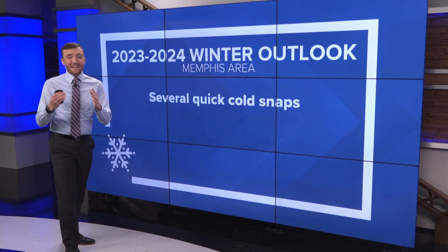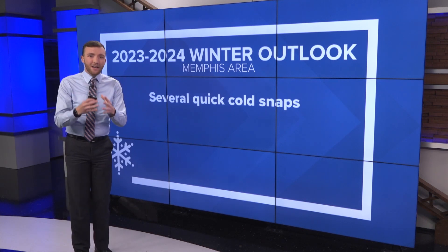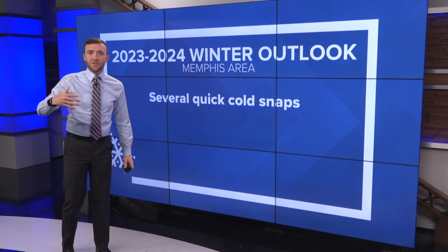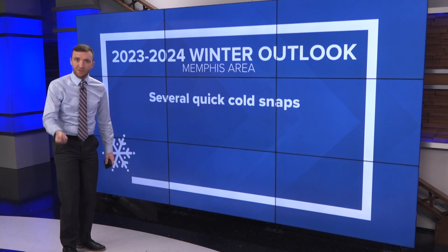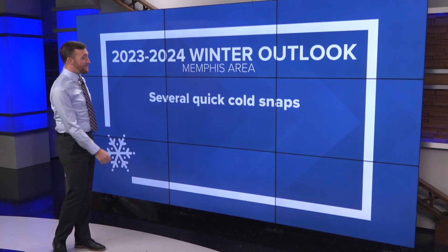I'm looking for several quick cold snaps. We're not going to have periods of weeks and weeks on end of cold weather. We're going to have a couple of days where we get really cold, and then we see some warmer weather come back, and then some cold weather comes back again.